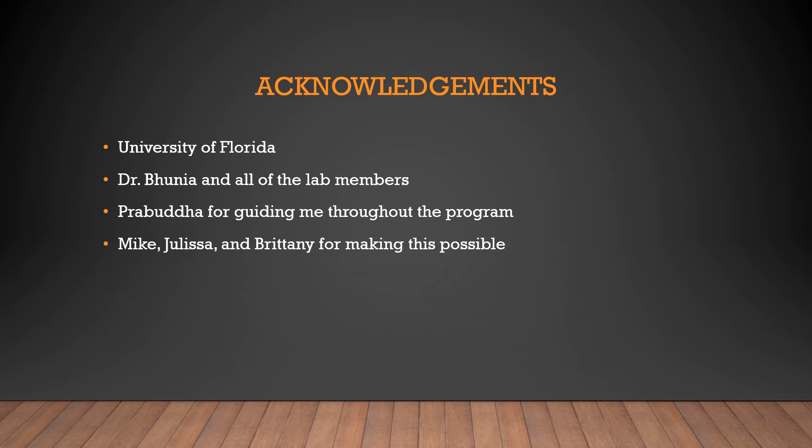I'd like to acknowledge everyone I've interacted with prior to and during SURF. First, the University of Florida for funding SURF and accommodating every single SURF student with regard to travel expenses, residence, and more. Dr. Bunia and all the lab members for welcoming us with open arms and treating us how grad students would be treated, and for taking up all the troubles that we had. My mentor Prabhuda for guiding me throughout the program and the entire summer, even though he had an internship of his own and was already busy. And finally, Mike, Julissa, and Brittany for making this all possible.